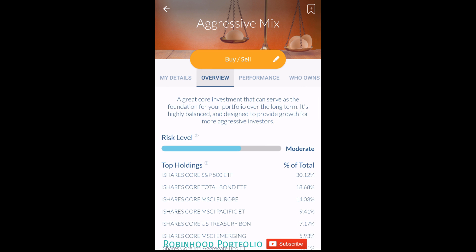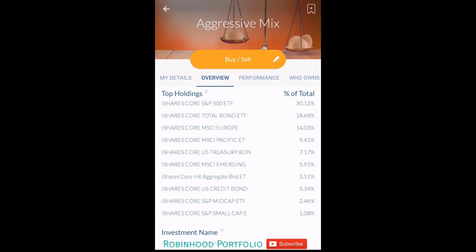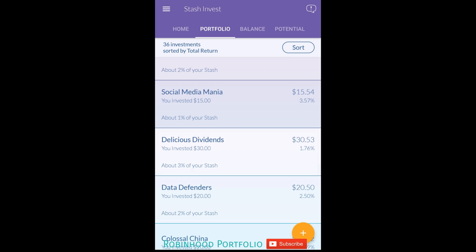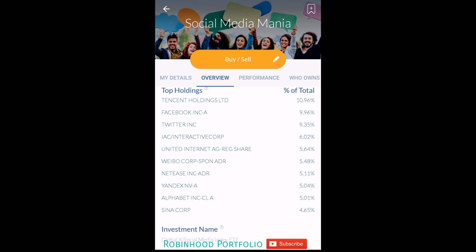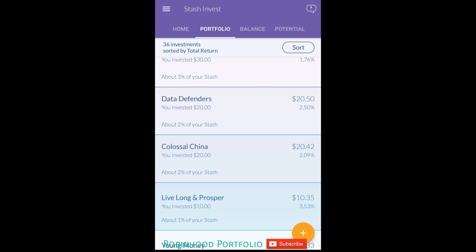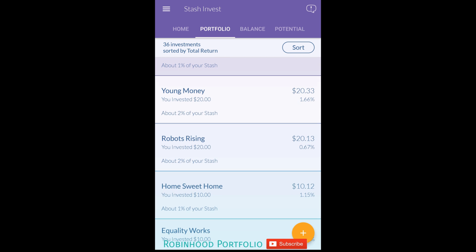Aggressive Mix is up 2.42%. The underlying security is AOR, iShares Core Growth Allocation ETF - a little bit safer with some bonds, but this is supposed to be a more aggressive, riskier mix. Social Media Mania is also another very good ETF, holding Facebook and Alphabet. Almost all of these ETFs have Apple and Facebook in them at varying percentages - they nearly all include the very large cap blue chip companies.